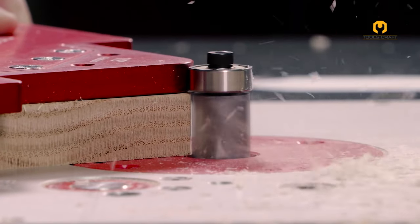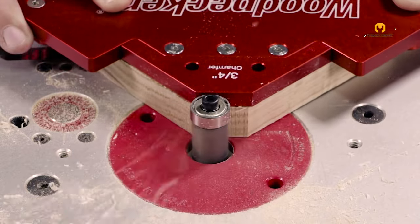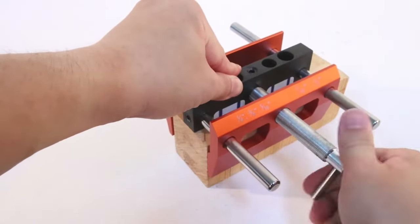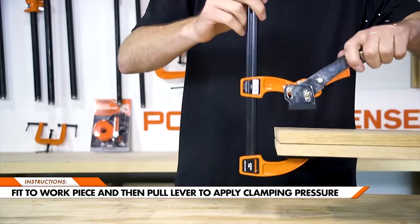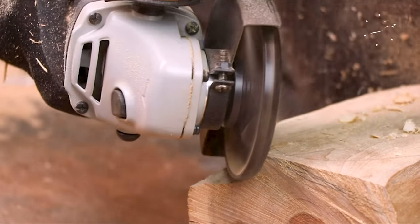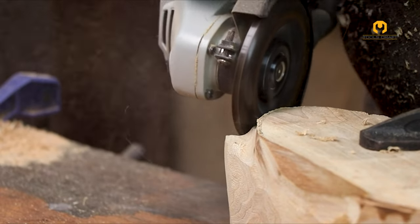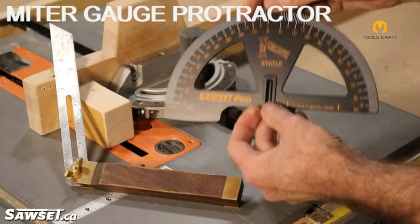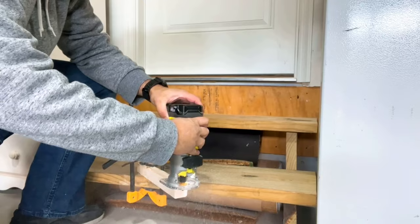If you are ready to elevate your woodworking game, then say goodbye to the constraints of traditional tools and techniques that hold back your creativity. Today, we are introducing 10 woodworking tools that are on another level to transform your workshop and expand the horizons of your projects. Bid farewell to time-consuming setups, pesky inaccuracies, and restricted boundaries. These groundbreaking tools are engineered to enhance your efficiency, accuracy, and overall woodworking journey. So let's get into it.